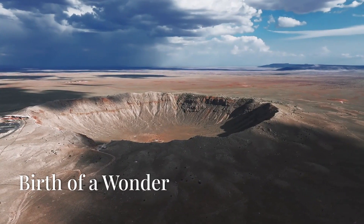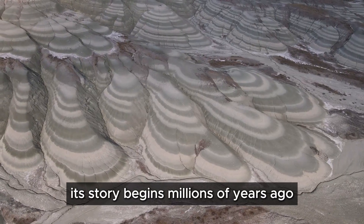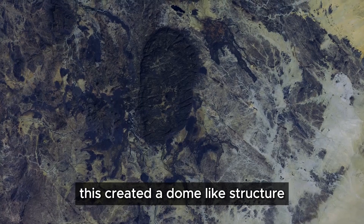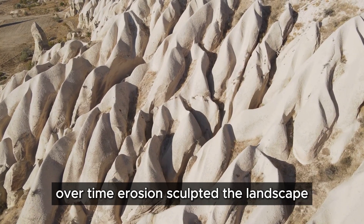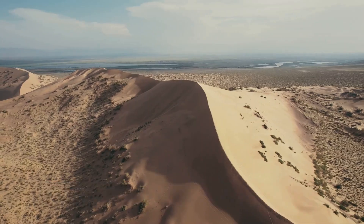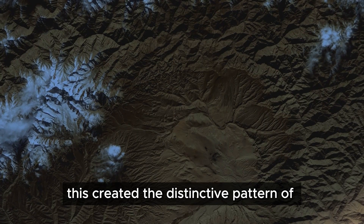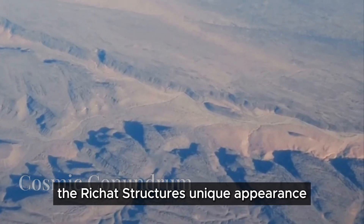The Rishat structure is not a recent phenomenon — its story begins millions of years ago. Volcanic activity played a crucial role in its formation, as molten rock pushed up from Earth's mantle, creating a dome-like structure. Over time, erosion sculpted the landscape as wind and water slowly wore away the layers, revealing the onion-like rings we see today. The different rock types erode at varying rates, creating the distinctive pattern of ridges and valleys.